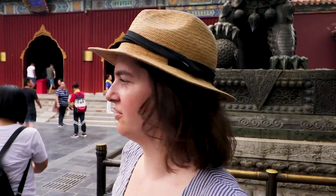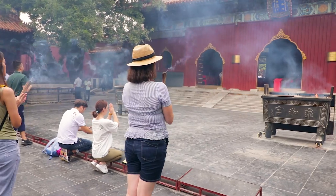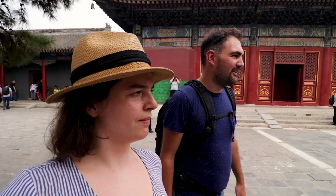Upon entering the temple, you can get some complimentary incense that you're supposed to burn right here. People mostly use it in worshiping, but we're not Buddhists, so I'm just going to wiggle it around a little bit and make a wish. This temple complex is really impressive — four or five temples after each other with courtyards in between, places where people are burning incense and worshiping, golden statues. The temples are in super good shape. It reminds me a little of what we saw in Ulaanbaatar, but this is way, way better.